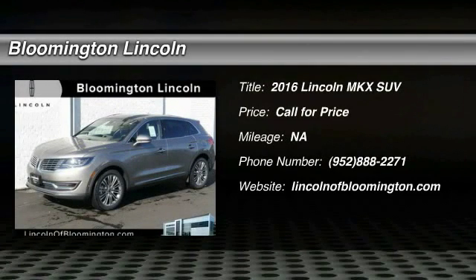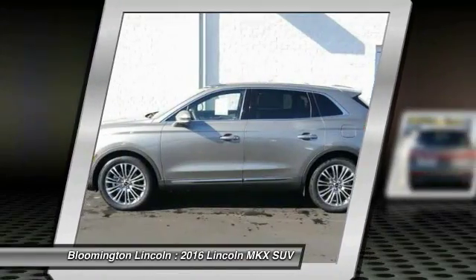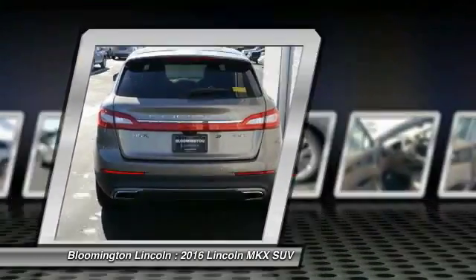2016 Lincoln MKX. The Lincoln MKX offers performance and a distinctly powerful ride that's ahead of the curve. Boasting excellent launch and acceleration with a powerful engine that delivers plenty of horsepower, the Lincoln MKX is truly empowered for action.